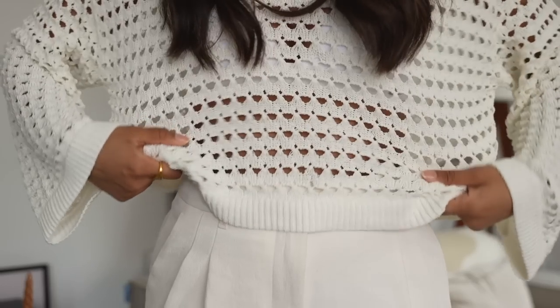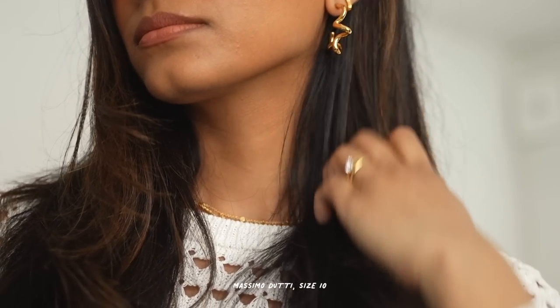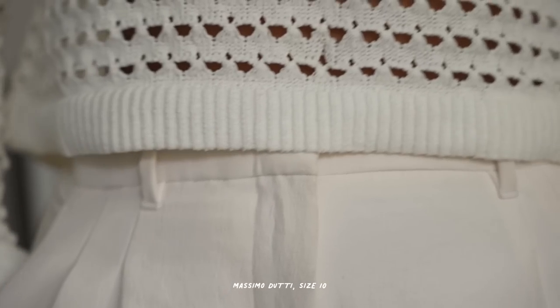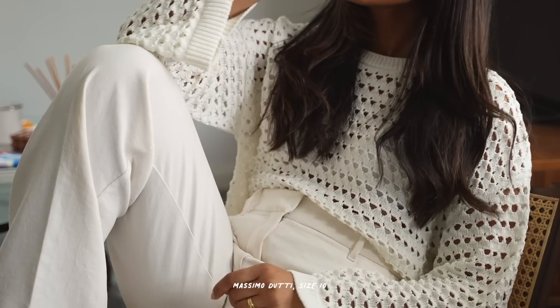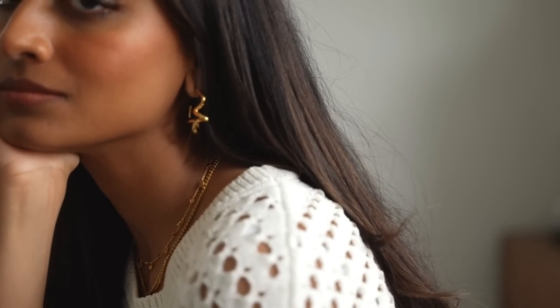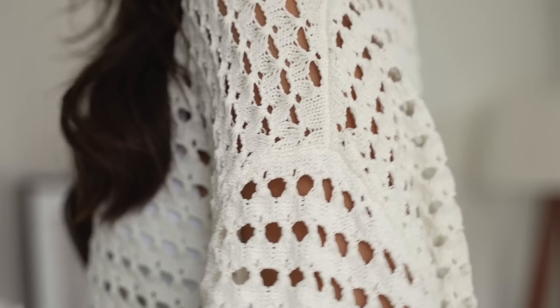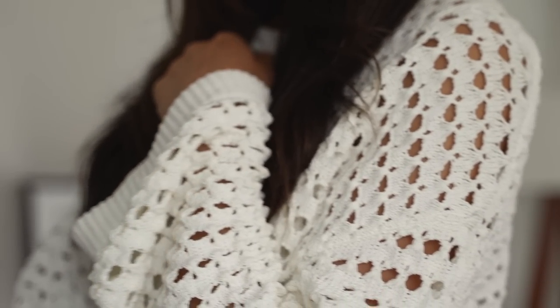Let's begin. Starting with this crochet knit from Massimo Dutti. I absolutely love this. It's a really lightweight knit, perfect for spring going into summer. It's perfect for those British weather kind of days when it's not really that hot. I really like this style — although it is quite on trend at the moment, it's still something that's very timeless, and I find that in this colour it helps it look more elegant and timeless.